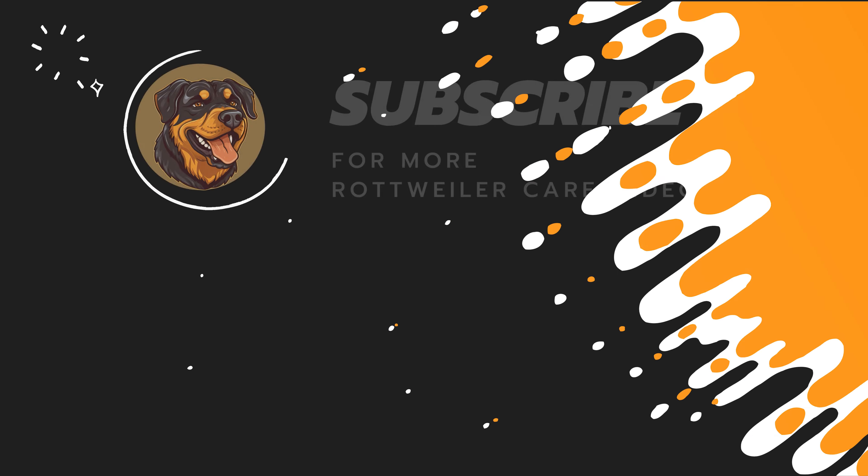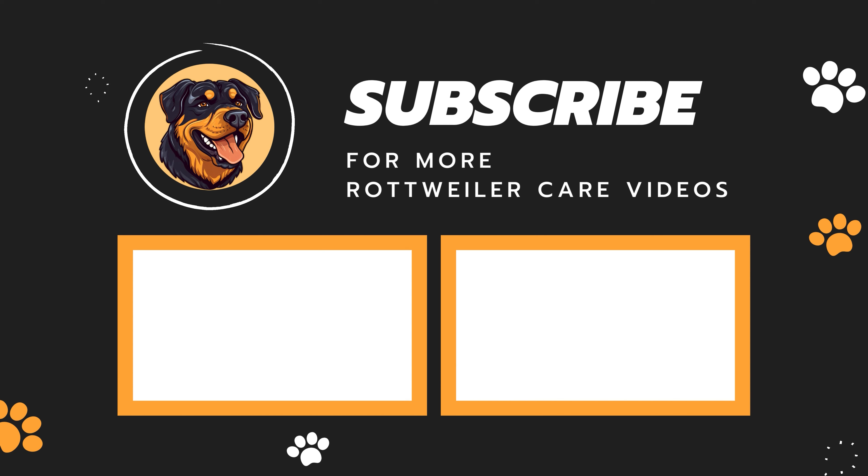Do drop a like and subscribe to our channel for more Rottweiler care videos. See ya!